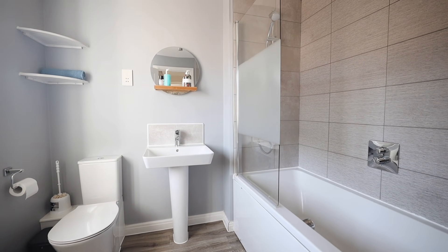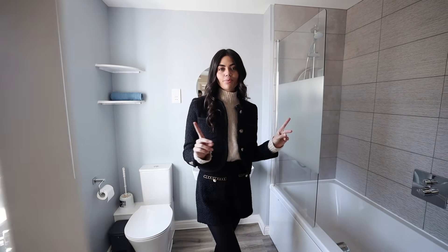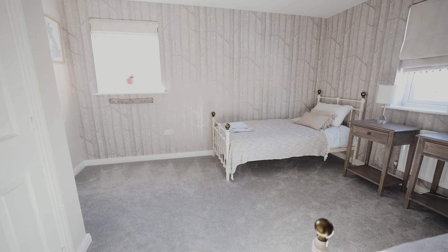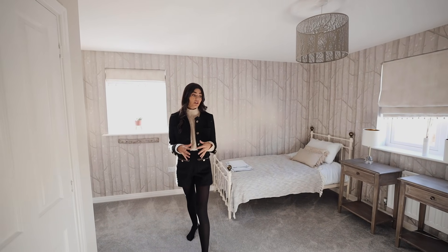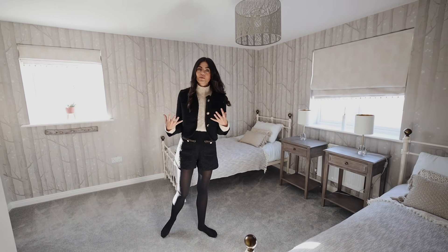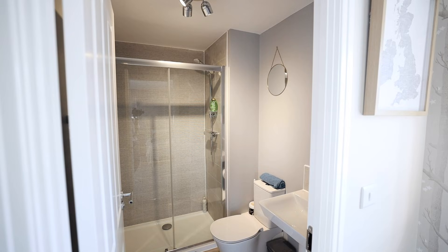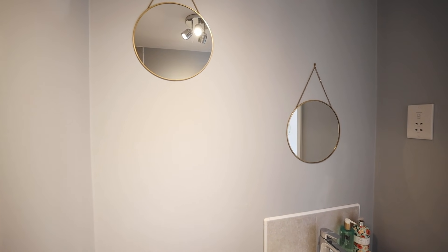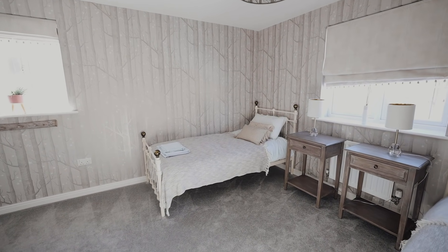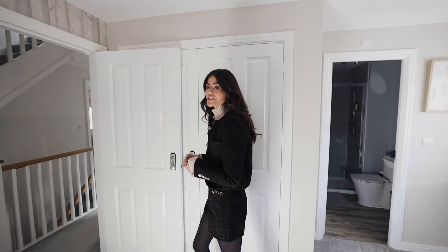Moving across the hall we have the family bathroom, which is a great size — really nicely decorated and super bright. On to the other bedrooms: this bedroom size-wise is just incredible. Actually all the bedrooms in this house are an amazing size. This one's set up as a twin for Airbnb purposes, but imagine it with a gorgeous king size bed. There's also an ensuite in here, and built-in wardrobes — there's so much you can do with the shape of this room.